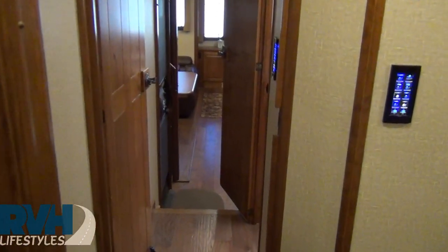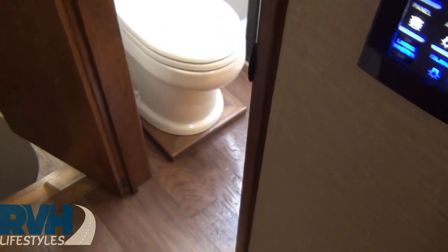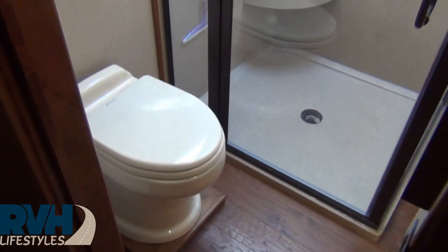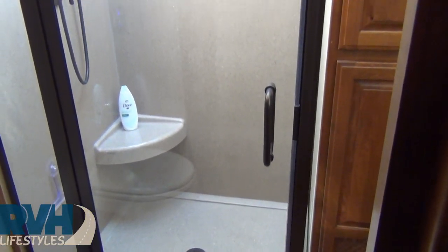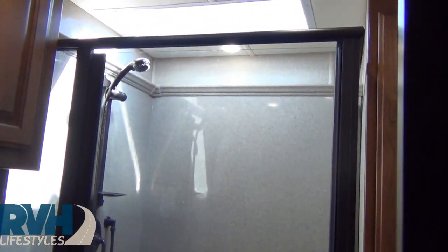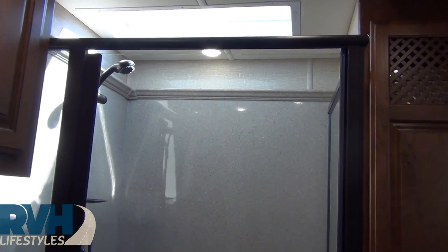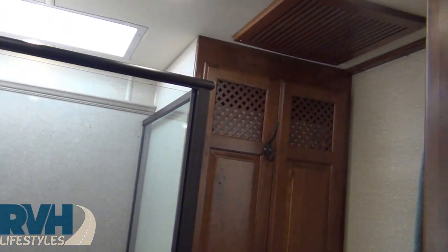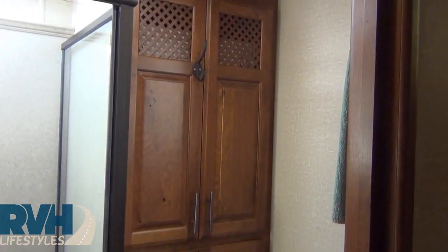What's also nice about this design is the bathroom is accessible while underway. There's a really wide shower with a seat and a big skylight. And in that closet is the stackable washer-dryer.